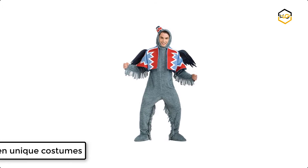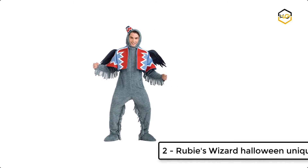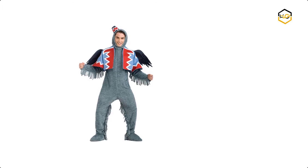At number 2, we have Ruby's Wizard Halloween Unique Costume. This jumpsuit comes with shoe covers, a headpiece, jacket, and wings.